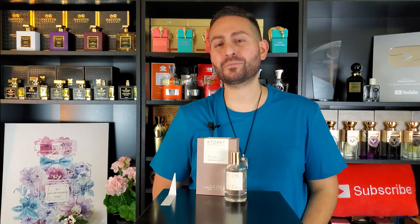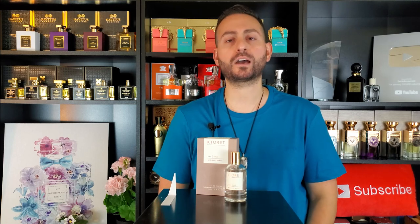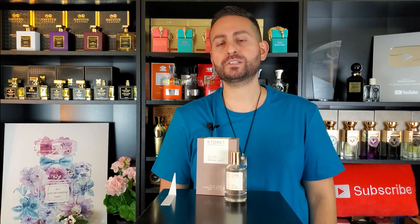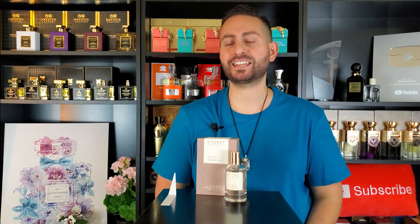Hey ladies and gentlemen, Stephen here from Redolescence. Welcome back to another video. Thank you so much for joining me today. I really do appreciate your time and your viewership. And in today's video, we're going to be taking a closer look at one of the most recent releases by the company Michael Malul, and this one is called 593 Bali. I'm excited to give you my thoughts on this fragrance, so make sure to stay tuned.